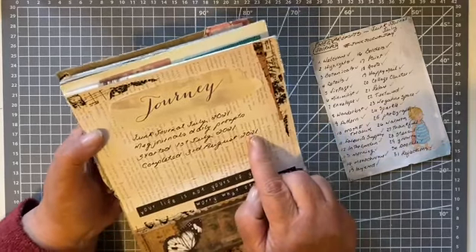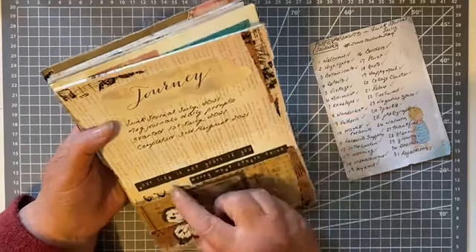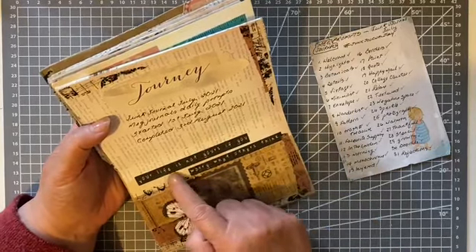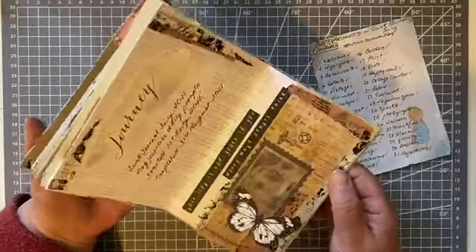For reflections, I've just put 'Junk Journal July, Meg Journals daily prompts, started 1st July 2021 and completed 3rd August 2021.' I found this quote that I thought was quite good: 'Your life is not yours if you worry what others think.'